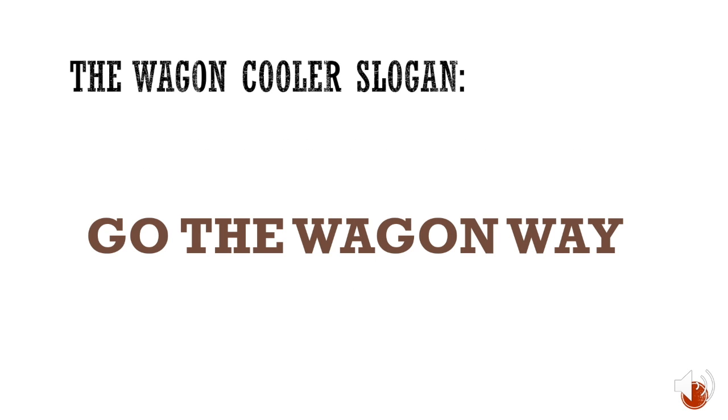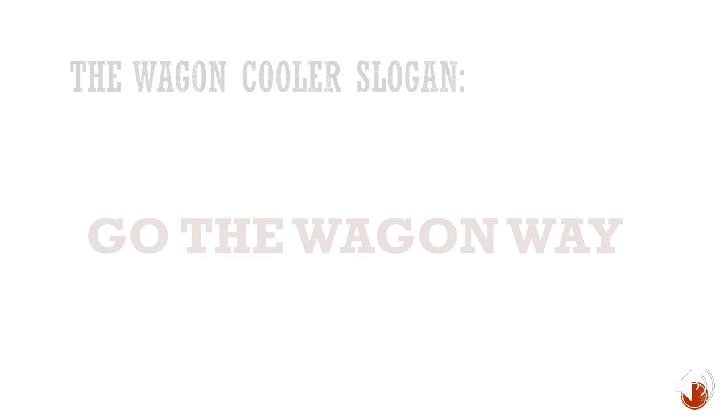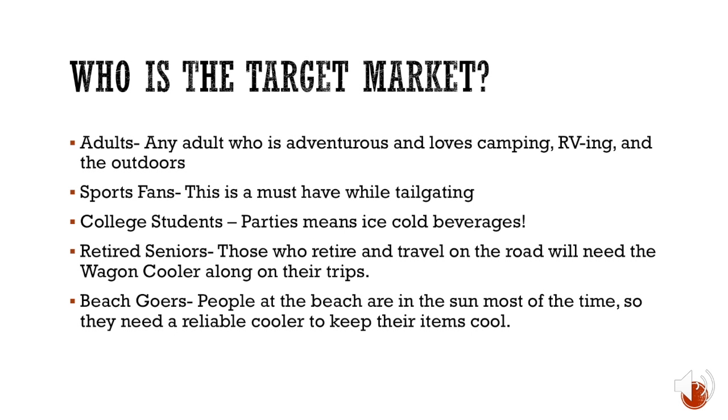The Wagon Cooler slogan is 'Go the wagon way,' which basically means there is no other way. Going the wagon way is going to keep customers happy — it's the only way to do it.